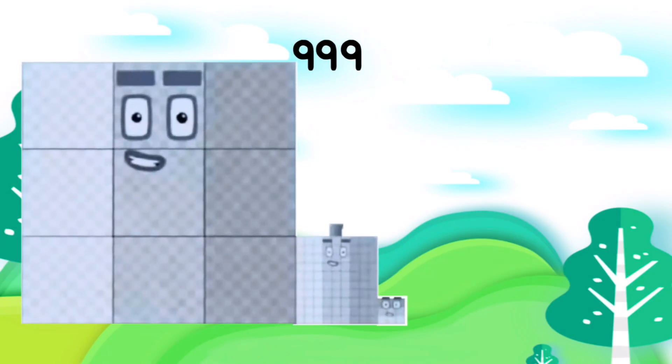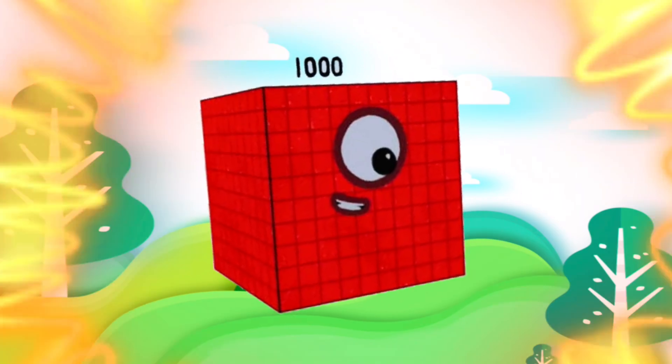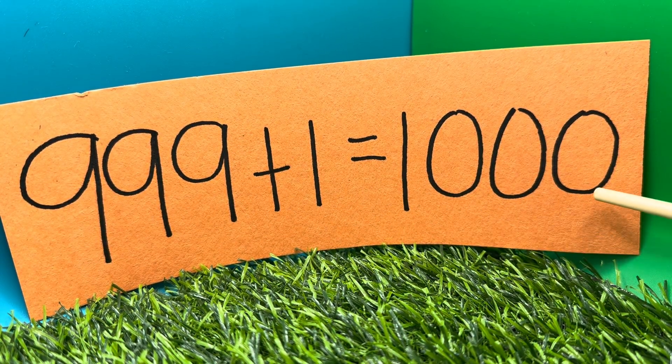900 plus 100 is equals to 1000. 999 plus 1 is equals to 1000.